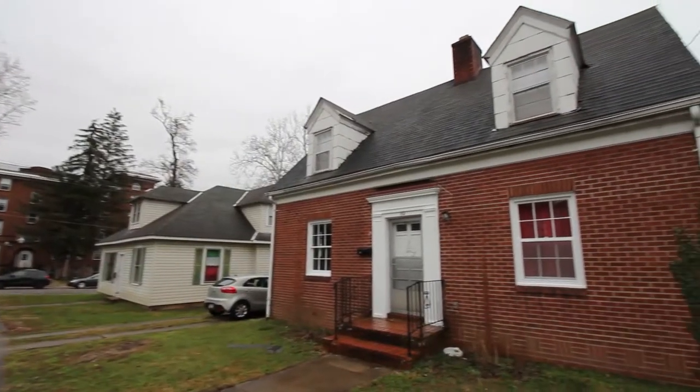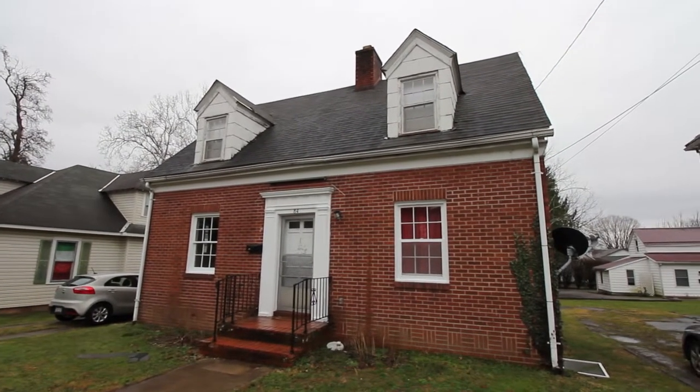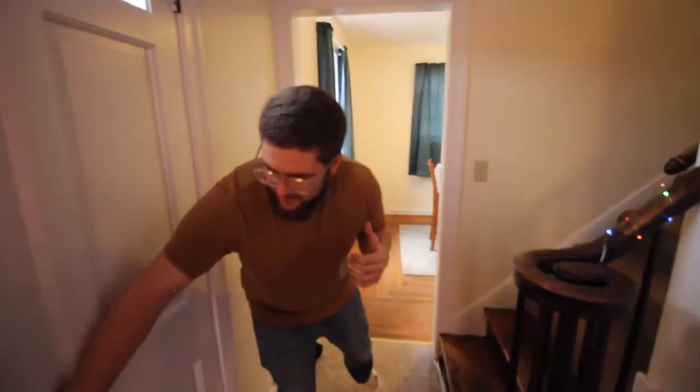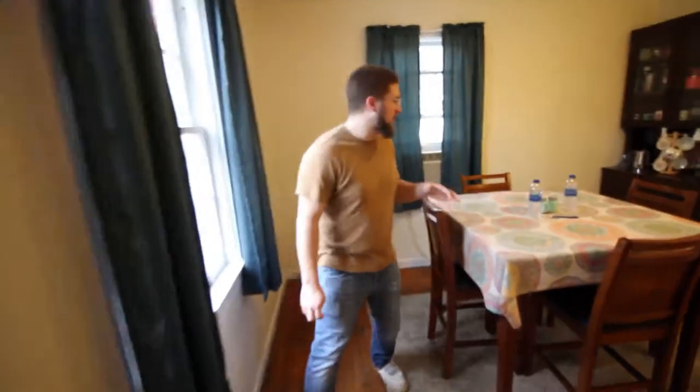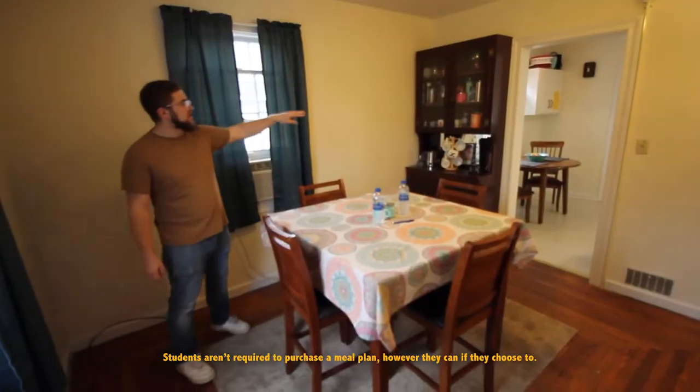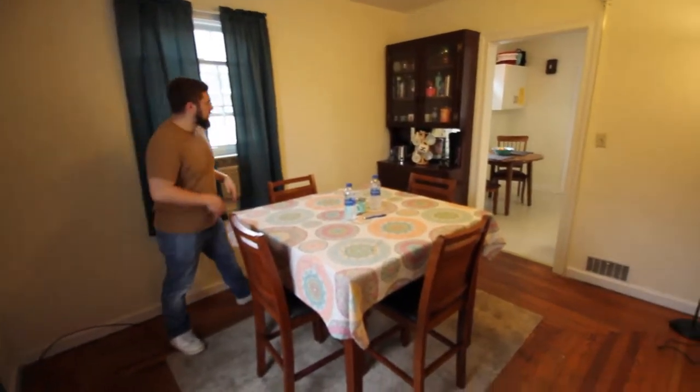All right. When you first come in, you come right up near the stairs, which will take you upstairs — we'll take a look at that here in a second. We're going to take a look at the dining room and kitchen to start. Right here is a nice little dining room area with a nice high top table and a great little coffee bar set up that actually goes into the kitchen right here.